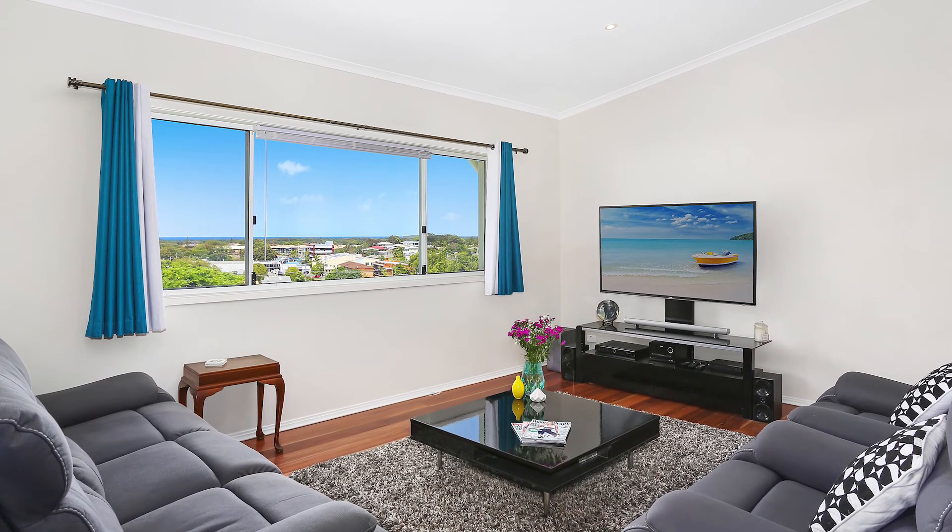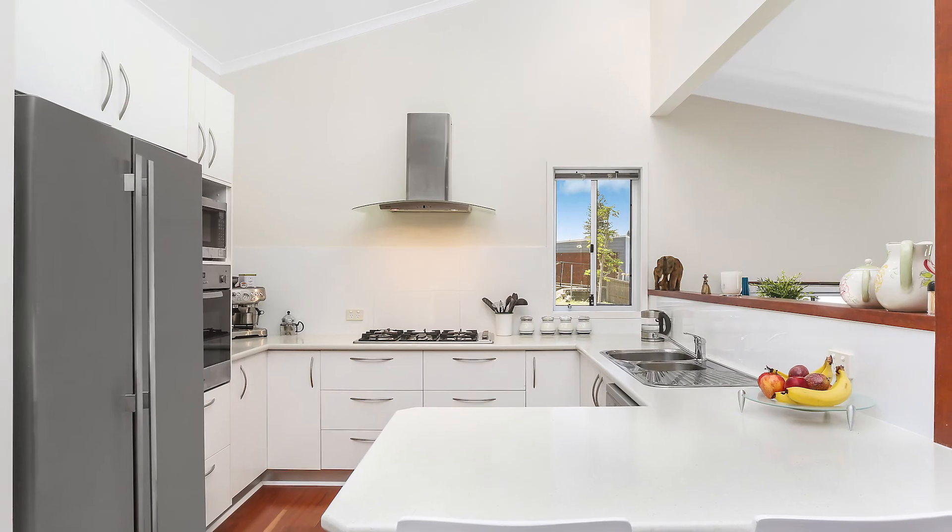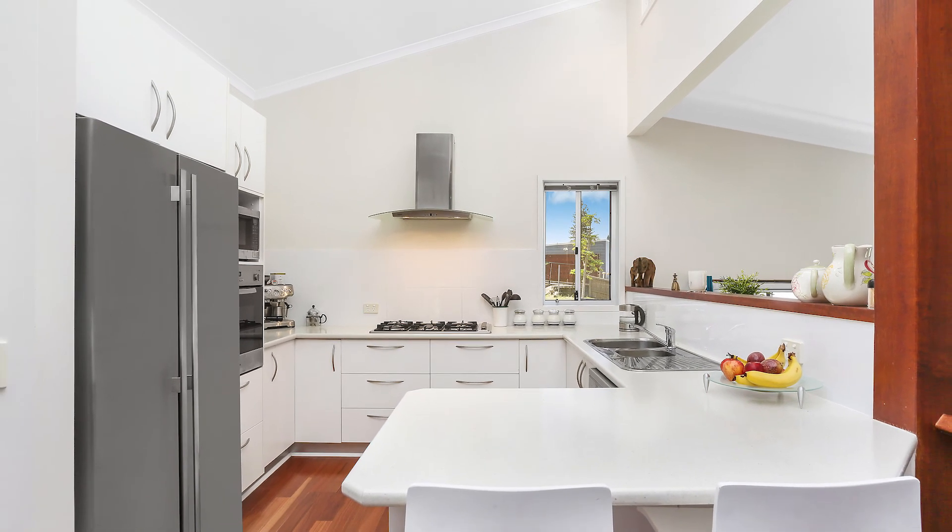The large central kitchen features stainless steel appliances, generous storage and those wonderful coastal views.